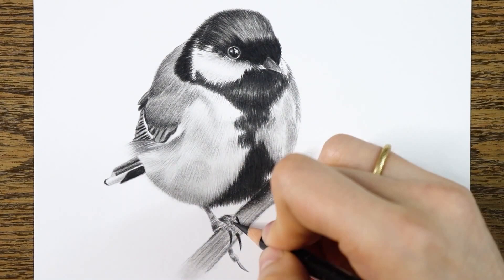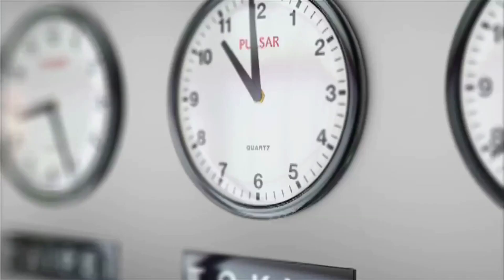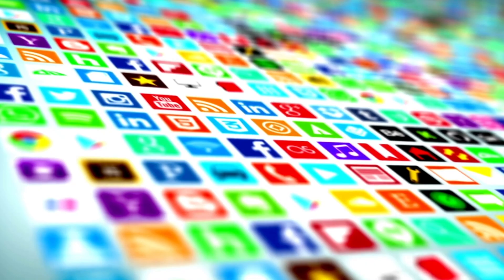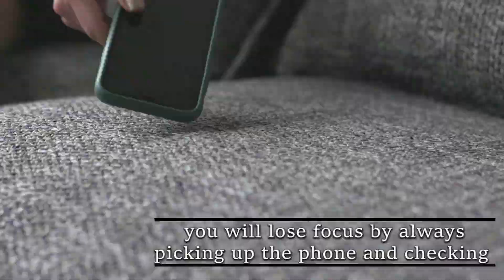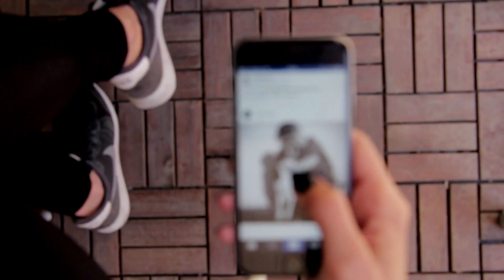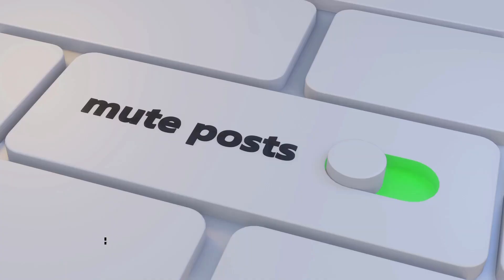Mistake number 10 and the last one is being distracted by your phone. This is a mistake we are all guilty of. How many of us don't find ourselves automatically picking up the phone to check notifications? Time is the most valuable thing we have — lost money can be made back, but can the time you lose be recovered? We have to think about what we haven't done by constantly looking at social media, and what it would be like if that time was invested in what matters to us. You will lose focus by always picking up the phone. These apps are specifically designed to keep us on them as long as possible, and all the colors and notification designs have been well thought out to keep you scrolling. Save time by putting the phone aside.